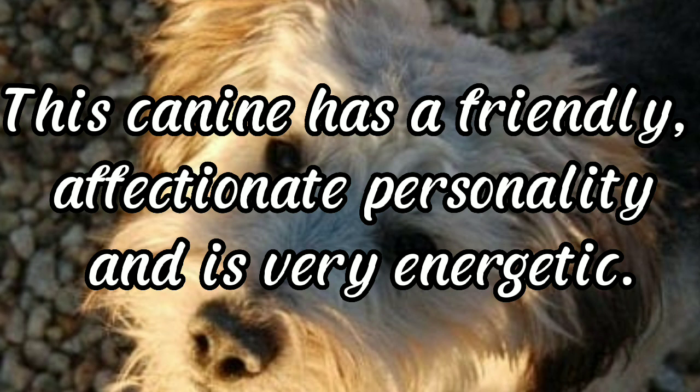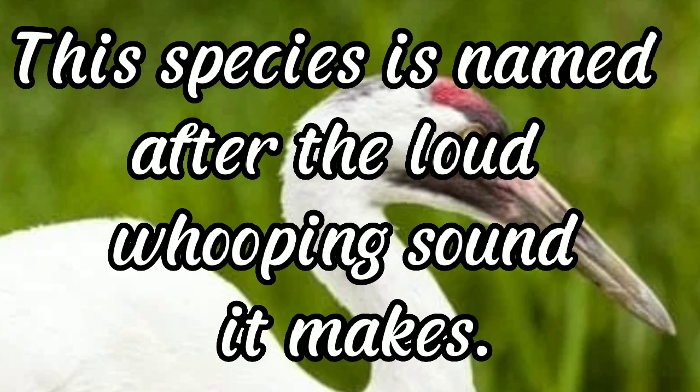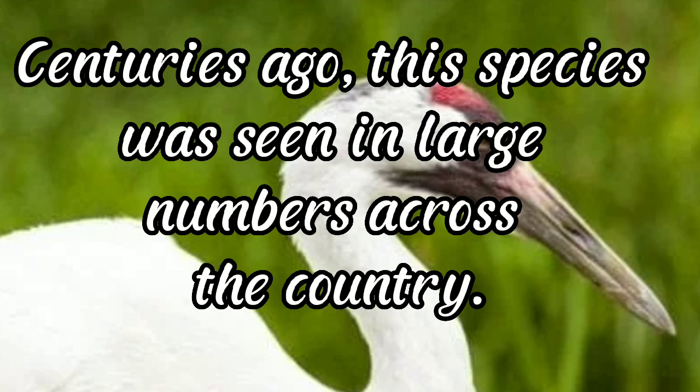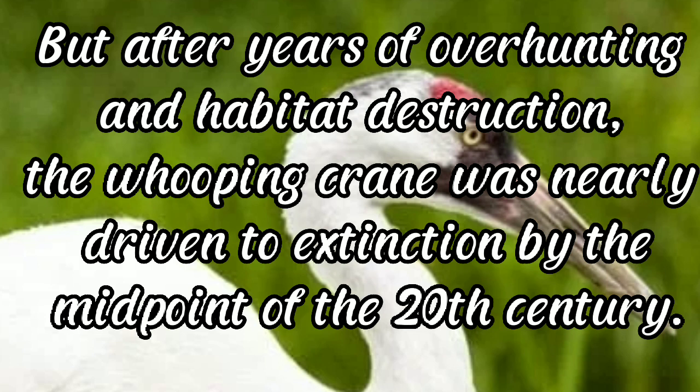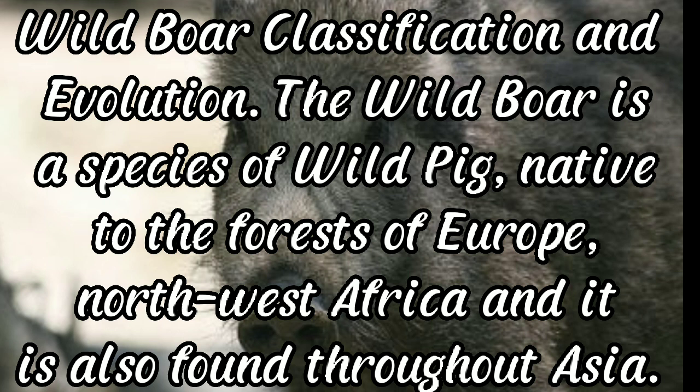Whooping crane: this species is named after the loud whooping sound it makes. The whooping crane is among the largest and most distinguished birds of North America. Centuries ago it was seen in large numbers, but after years of over-hunting and habitat destruction, the whooping crane was nearly driven to extinction by the mid-20th century. Wild boar: males have a top tusk to sharpen the bottom one. The wild boar is a species of wild pig native to the forests of Europe, northwest Africa, and throughout Asia, with an estimated 4 to 25 subspecies.